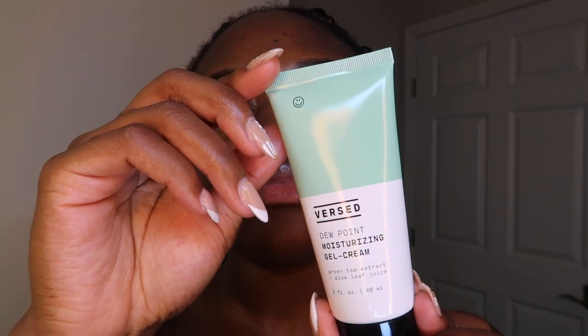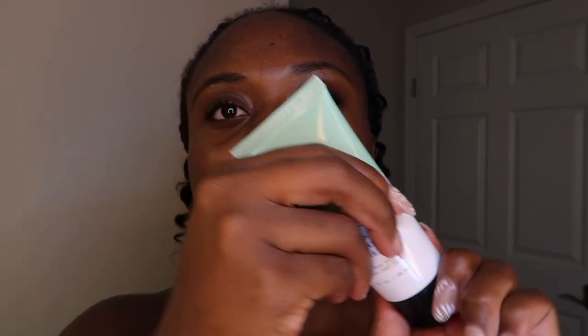I've recently been bringing the tretinoin down to my neck. I used to not be able to do this but now my skin can tolerate it. Then I go in with the Versed gel cream moisturizer. I like to keep products light in the summer — this is a lightweight but hydrating gel cream that gives a nice glow. I've been doing this skincare routine for almost two years, and I'll be adding some new products in a couple of weeks.